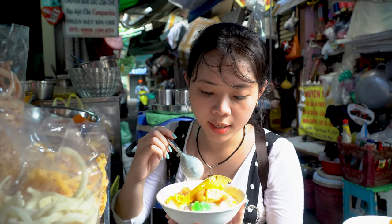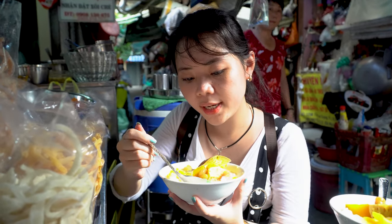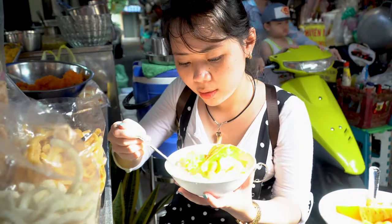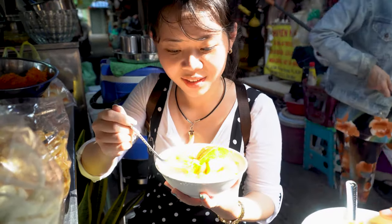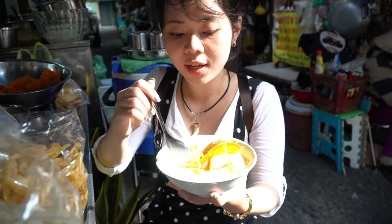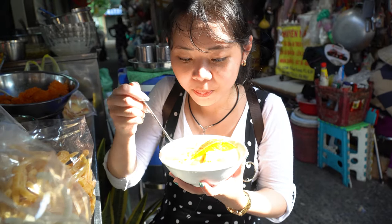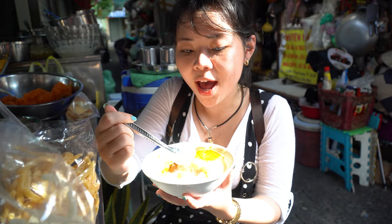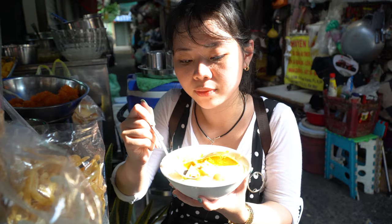As you can see, there's a flan in pumpkin — very special — and we have jelly and coconut milk. In Vietnamese we call this a special dessert. It's very special, you should try this. I haven't tried flan in pumpkin before. It's sweet and bland.